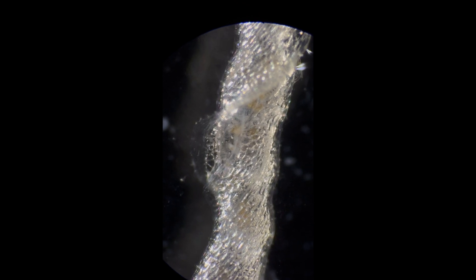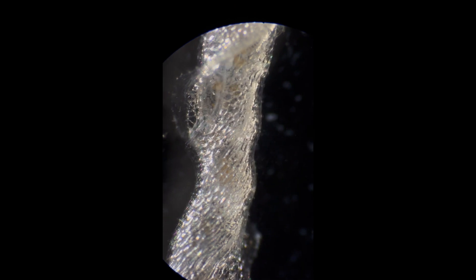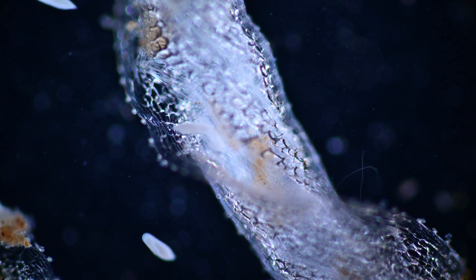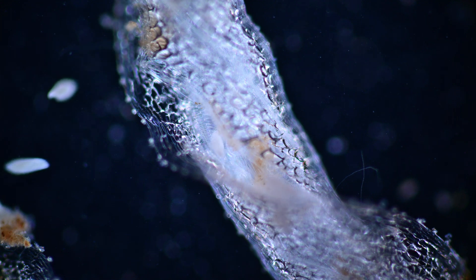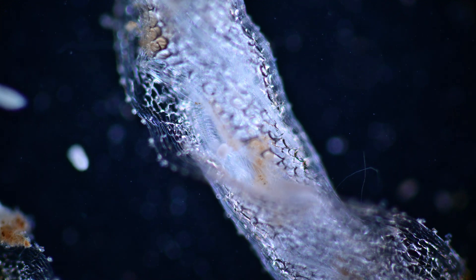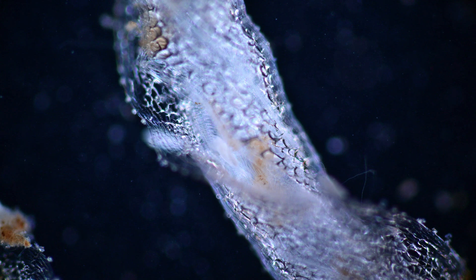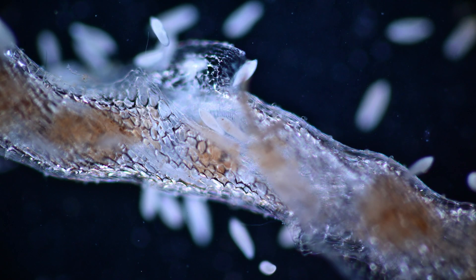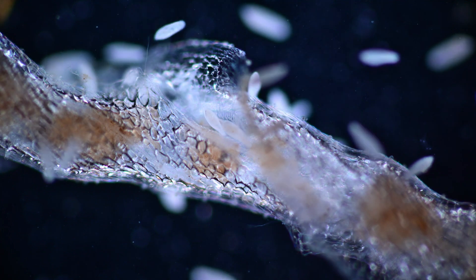The researchers at Bonn University published their results in 1998 in the journal Nature, with the title 'First Protozoa Trapping Plant Found.' The very short publication by the Bonn team is linked below. Nature really never stops to amaze. I hope you enjoyed this little excursion into the world of protozoa trapping. Thank you so much for watching. Let's dig up some more dirt and let's stay curious.